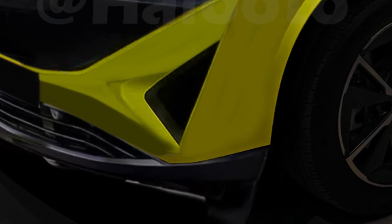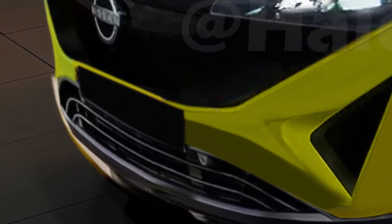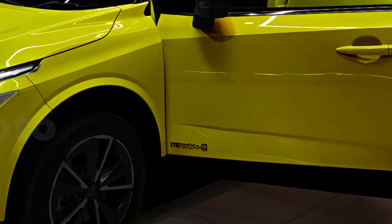Taking a closer look at the photos, we can already see some noticeable changes to the front of the 2024 Nissan Qashqai. The modified bumper and new grille give it a fresher look, while the headlights appear to have changed slightly.